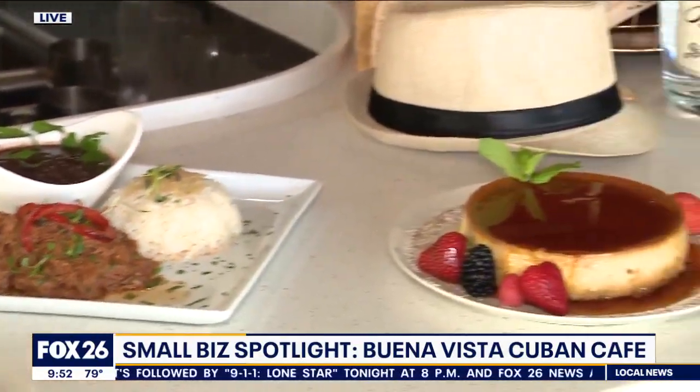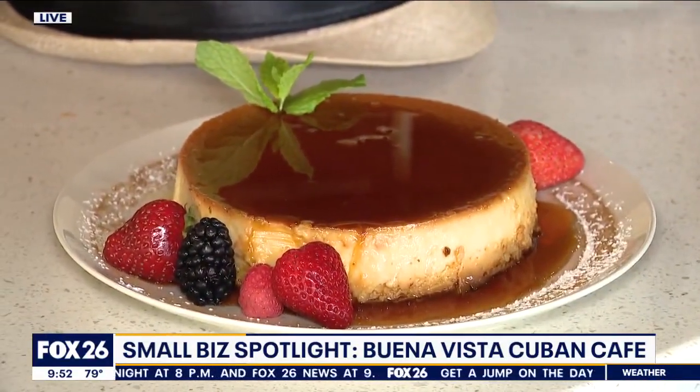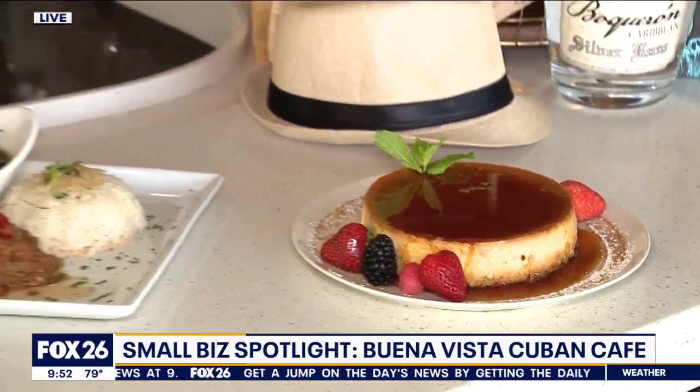And for dessert? The flan. You cannot miss the flan. It's different types of milk and a lot of sugar — it's sweet. It's a must.